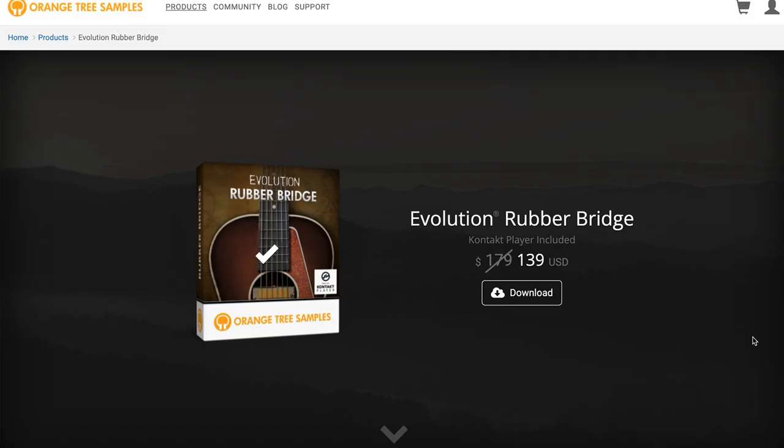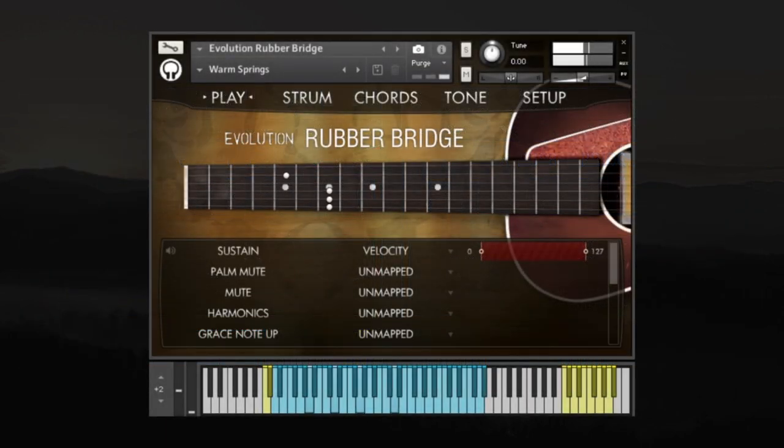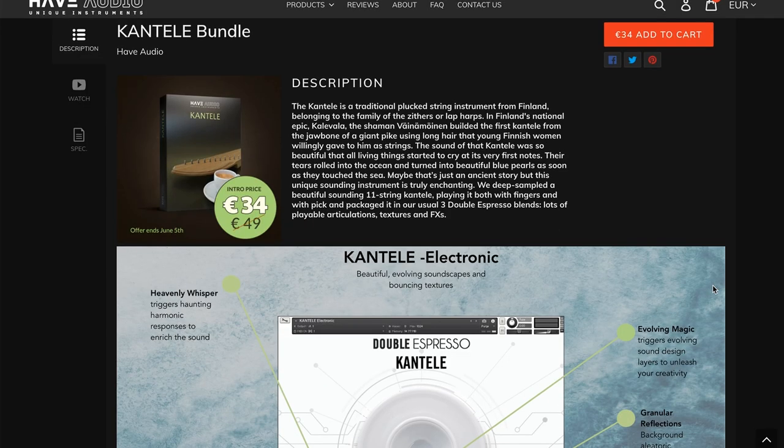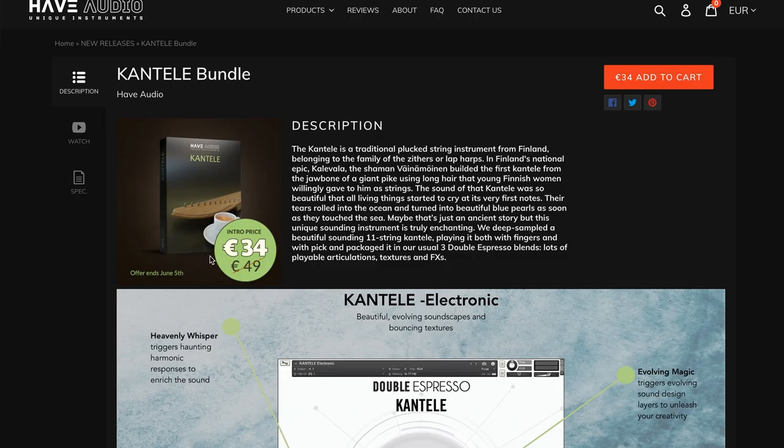Orange Tree Samples' latest release, Evolution Rubber Bridge — this Kontakt Player instrument is available for $139 just for a couple more days, normally $179. I've got this one and I've been playing around with it. It's such a cool, unique sound. If you want to see a first look, a checking-out video or review, please comment below and let me know what you're interested in from today's show — your comments help guide the channel. Have Audio's Cantel Bundle — three different Cantel instruments, really unique hybrid libraries — is on sale now for $34, normally $49.